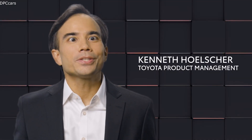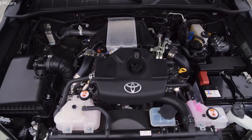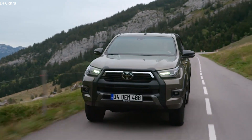Hello everyone, my name is Kenneth Hölscher from Toyota Product Management. I'd like to explain how the new Hilux offers better performance thanks to its new engine, and how the new Hilux improves both off- and on-road performance.